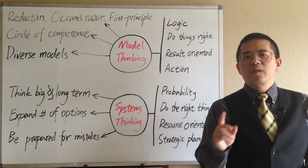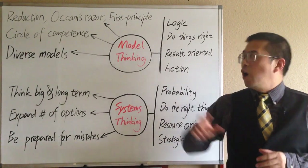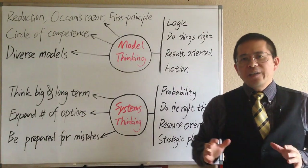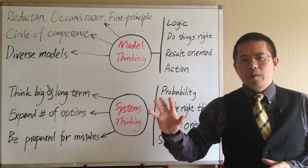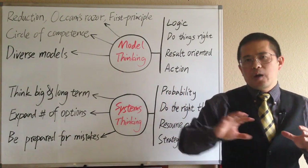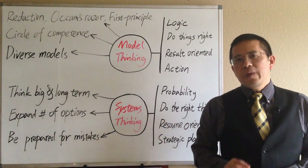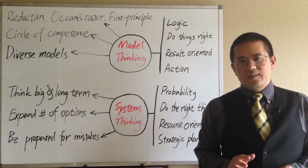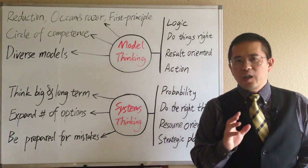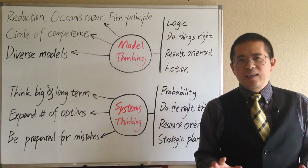Another related meta-model is called First Principle Thinking. The idea is to break down complicated problems into basic elements, and separate these elements from all assumptions or conventions. This meta-model was used by all great thinkers, including ancient philosopher Aristotle and current technology entrepreneur Elon Musk, to unleash all creative possibilities.